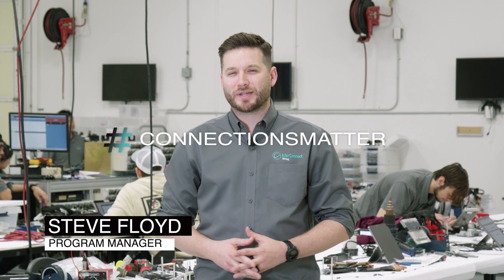Hello, my name is Steve Floyd, Program Manager at Interconnect Wiring, where connections matter. Today we're going to take an in-depth, behind-the-scenes look at what makes Interconnect Wiring a trusted global partner for manufacturing F-16 wiring harnesses and electrical panels.